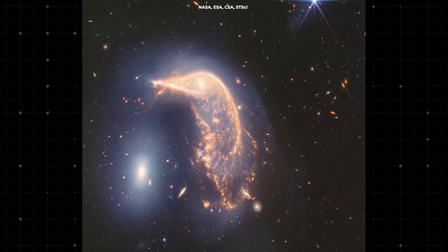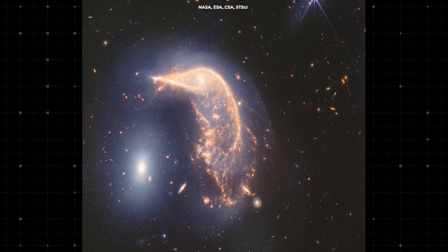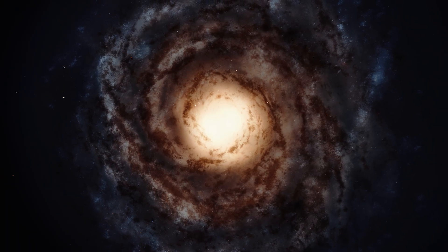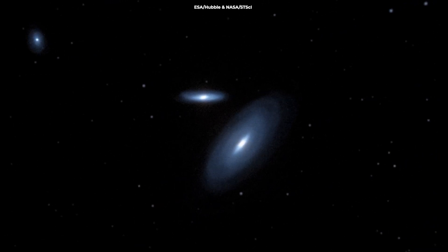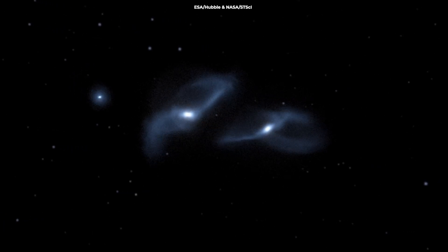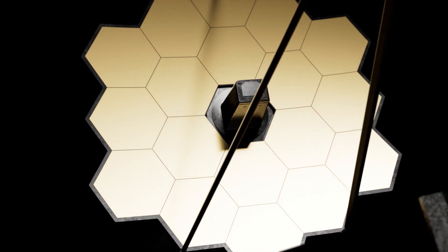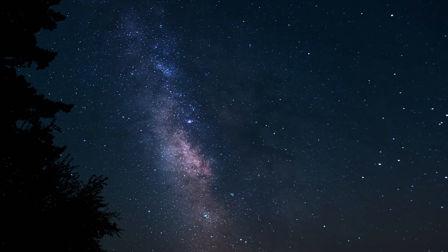In the Webb image, we can see the tidal tails — streams of stars and gas pulled out from the galaxies by their gravitational interaction. Eventually, the Penguin and the Egg will merge into a single, larger galaxy. Interestingly, a similar fate awaits our own Milky Way galaxy, which is on a collision course with the Andromeda galaxy. By studying interactions like the one between the Penguin and the Egg, astronomers can predict and model the future of our own galaxy.